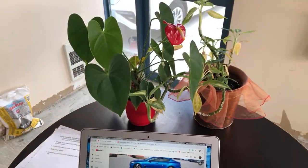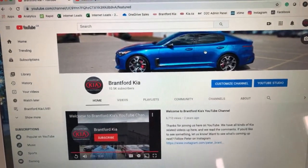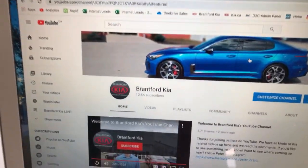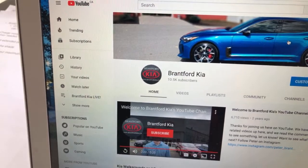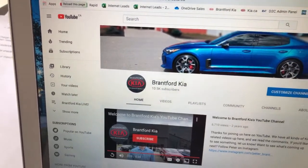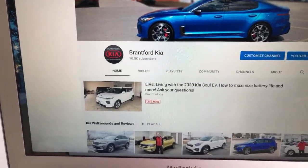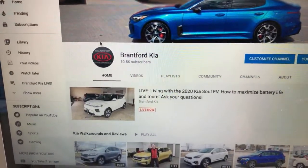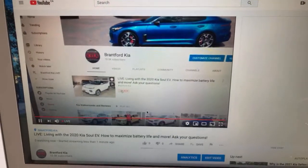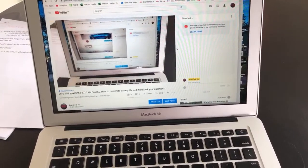They gave me flowers so I have plants in my bay. If you're looking to join us on these videos, go to Brantford Kia on YouTube. Look for our logo, and exactly at two o'clock hit refresh or go to the page right at two o'clock and you'll see the live video. Jump in, click on the live video, and that allows me to see the comments on my TV screen.